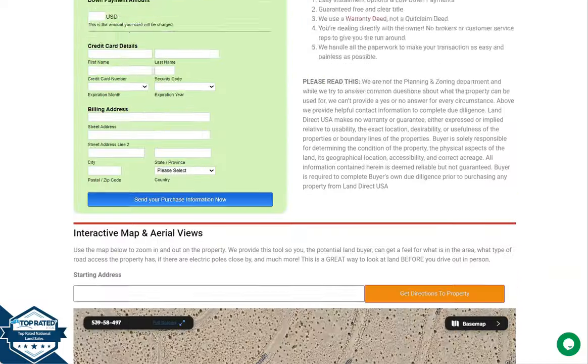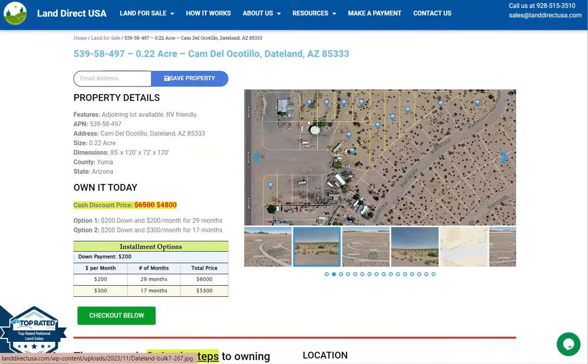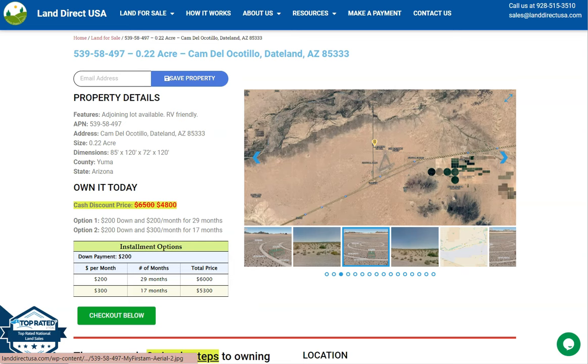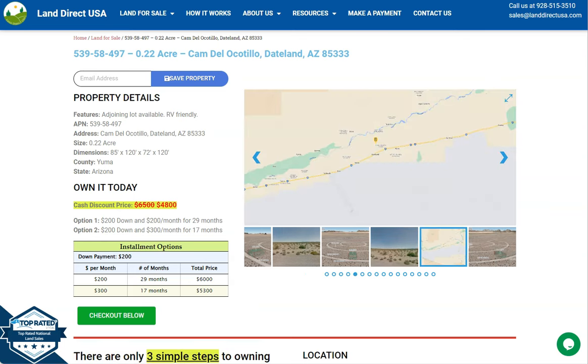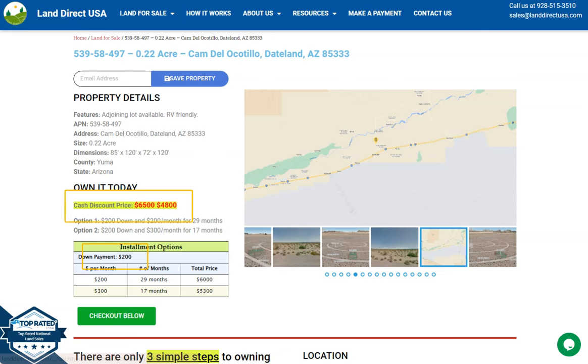And if you're interested with this lot, it's available at LandDirectUSA.com with a cash discount price of only $4,800. We offer seller financing with no credit check required. You just need to fill up the buyer's application form and put in a down payment of only $200 to reserve the lot. Or if you have any other questions, don't hesitate to call us at 928-515-3510.